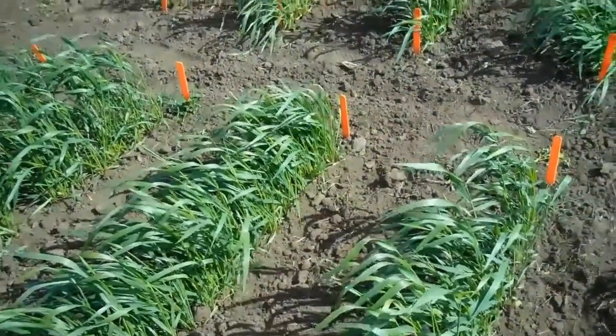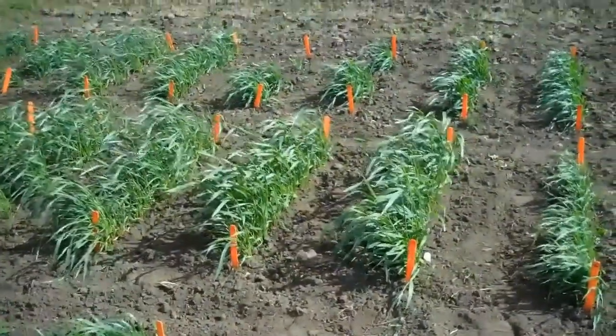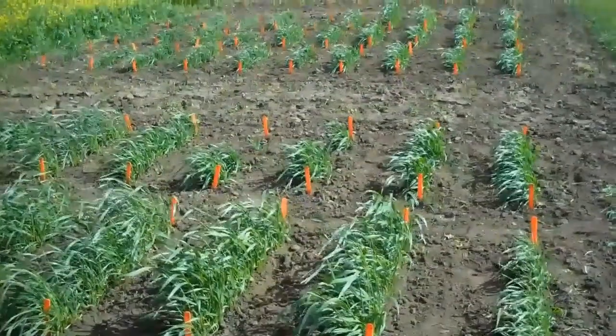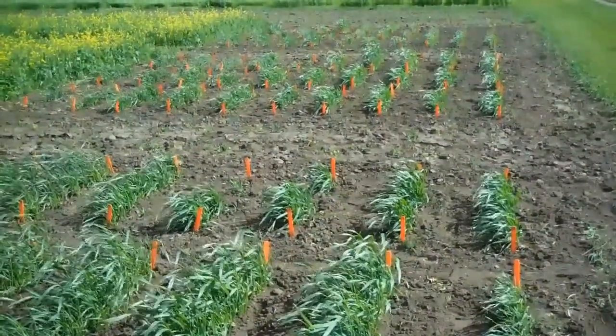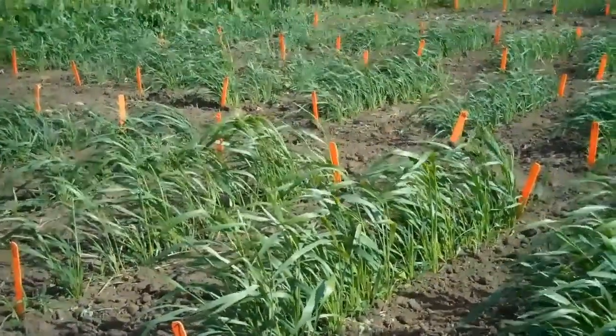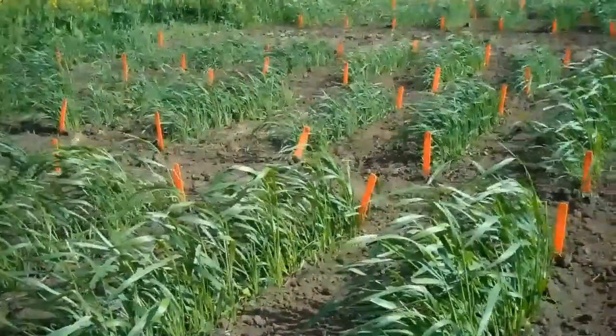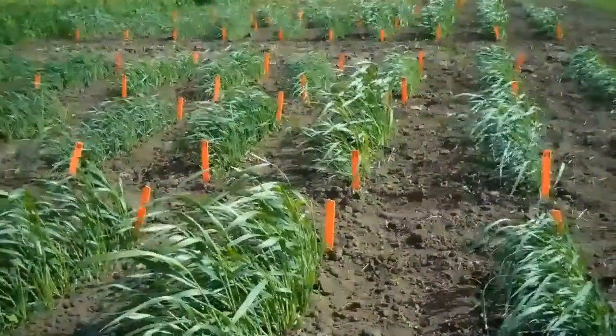This emmer screen includes 117 different accessions from 15 different countries. Besides its marketing appeal, this screen of emmer varieties also shows why emmer is of some interest — it's quite vigorous.